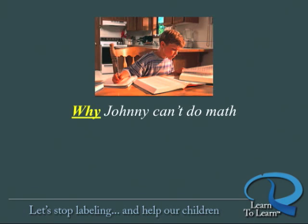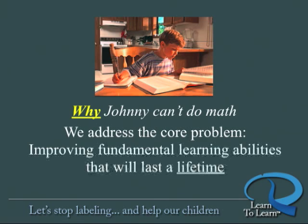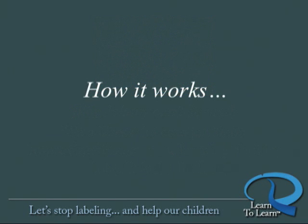Or has such a problem with attention or focus. It addresses the core problem — how we wire up the brain to improve fundamental learning abilities that will not only enable your child to re-engage in life and experience new success in school, but also to hardwire into the brain learning networks and abilities that will last a lifetime.